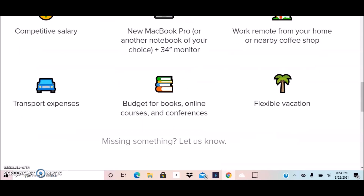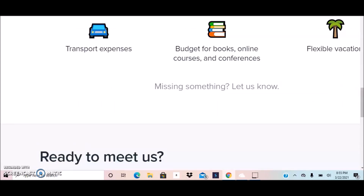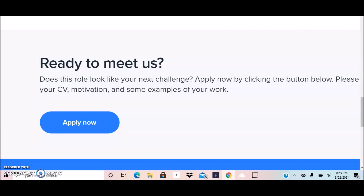Additional perks include the ability to work remotely from home or a nearby coffee shop, a flexible vacation policy, a budget for books, online courses, and conferences, and coverage of transport expenses. They also mention that if you can think of any other perks they're missing, you can let them know and they'll add it to the list.